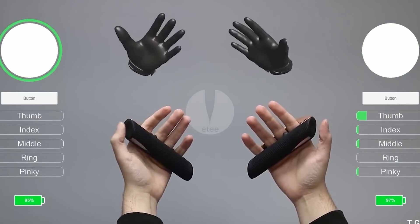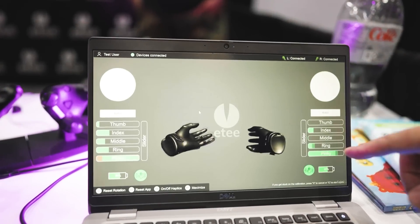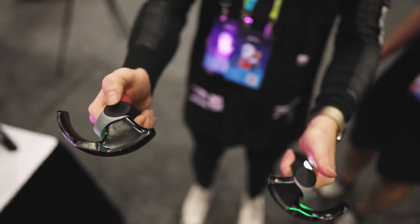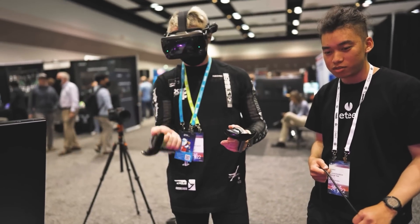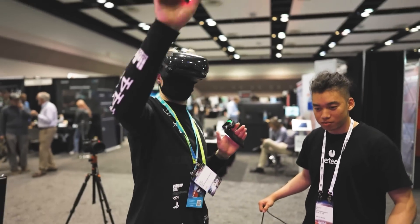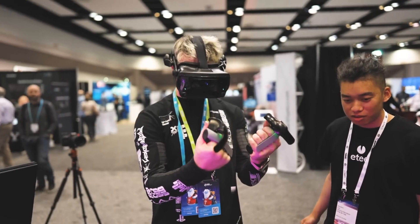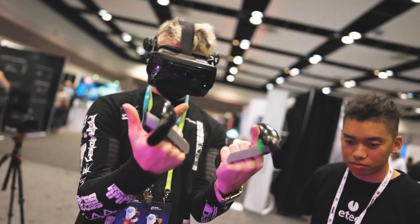I've been pretty skeptical because the whole idea behind the ETee is that it's a controller without a single button — not one button on this thing. Everything is sensor sensitivity or gesture-based, including the thumbstick, or lack of a thumbstick. But I was really surprised. Within a few minutes of using the ETee, it was all very intuitive and the controller felt really good in my hands. The most surprising thing was the accuracy of the finger tracking — a lot of times the Index has a couple fingers that are just a little off, but this was really precise.